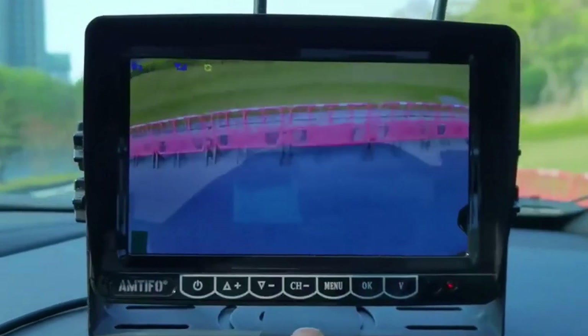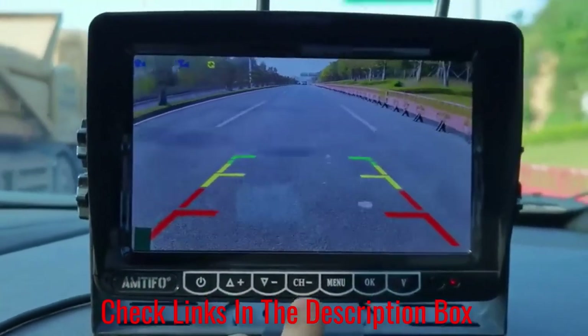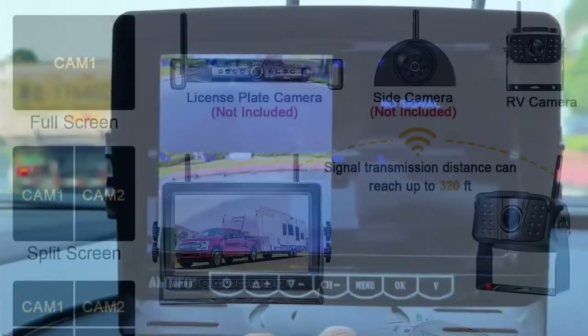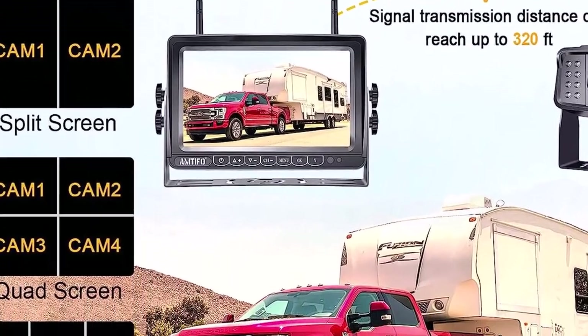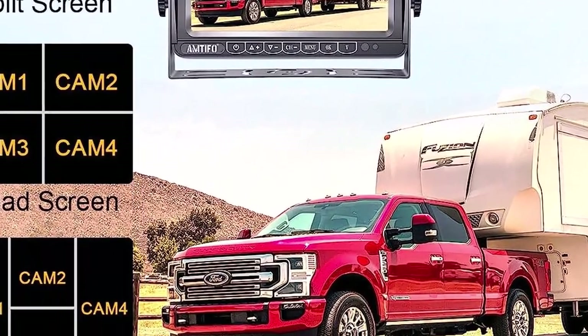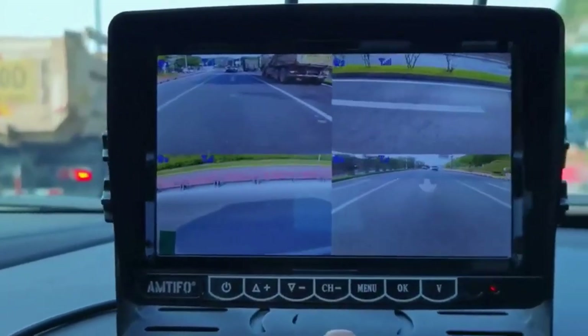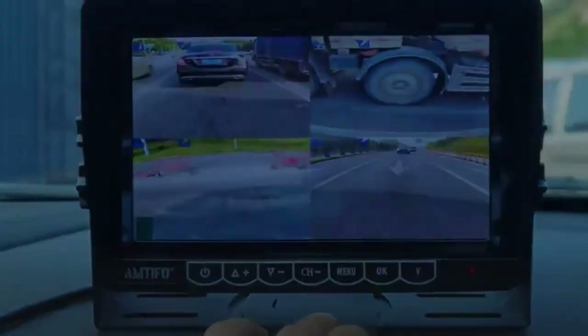It's equipped with a 7.0-inch split-screen DVR monitor that mounts directly to your windshield or securely to your dash. The monitor has a touchscreen and offers high-definition clarity. The waterproof camera offers an impressive viewing angle of 150 degrees, with an optional upgrade to accommodate 4 cameras at once. One drawback is that this unit doesn't include an SD card for loop recording.